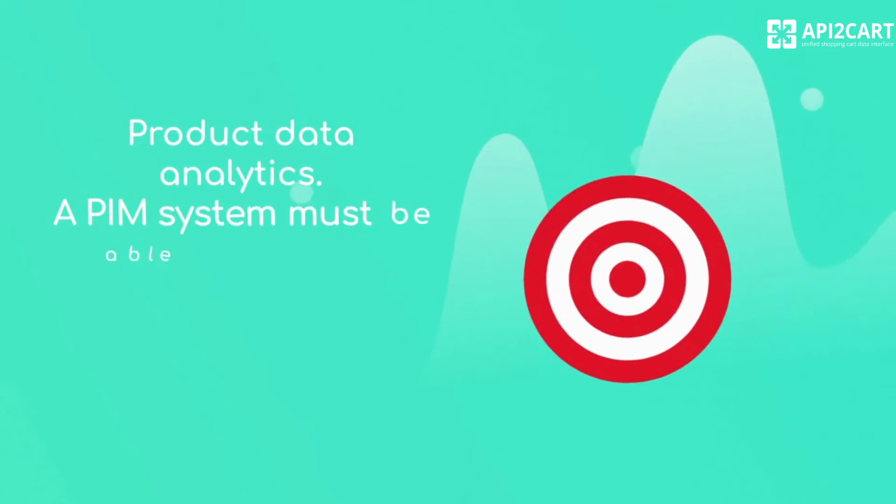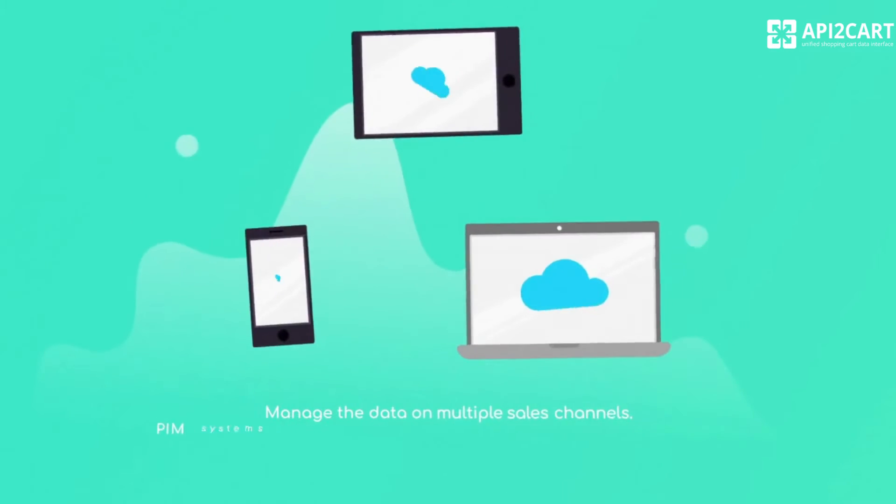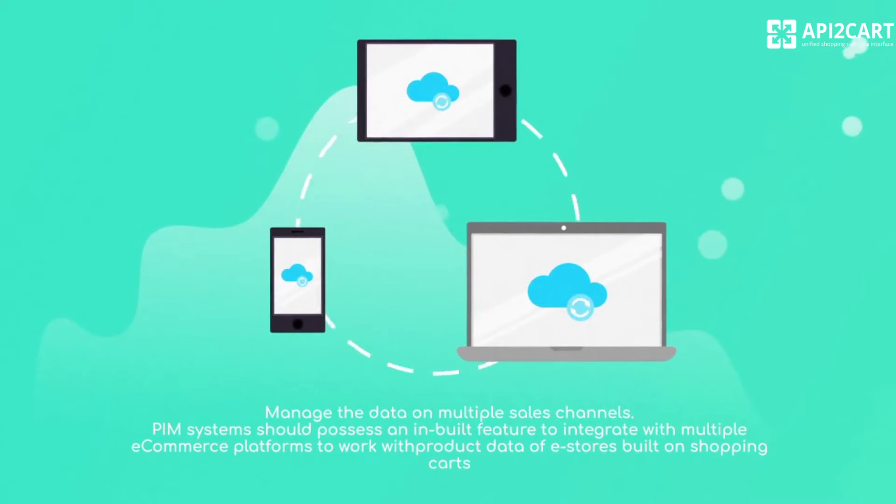Product data analytics — a PIM system must be able to aggregate and analyze product data from all the sales channels. Manage the data on multiple sales channels — PIM systems should possess an in-built feature to integrate with multiple e-commerce platforms to work with product data of e-stores built on shopping carts.